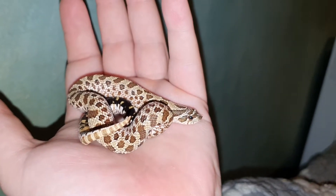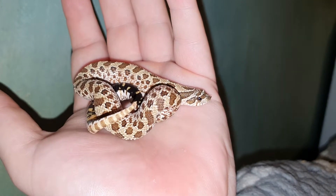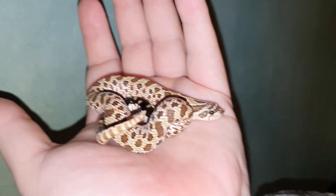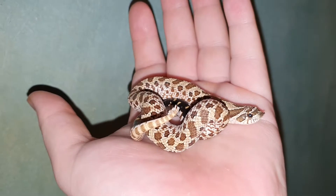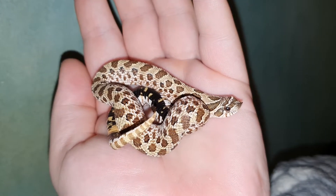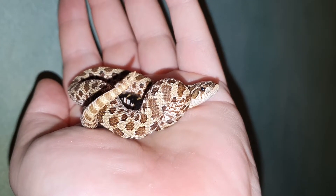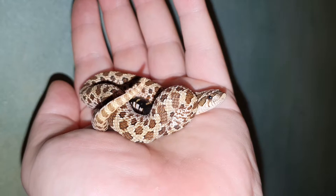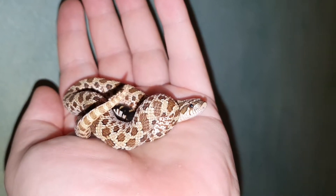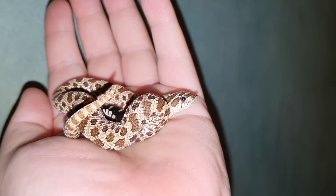So here we have Izzy. Izzy is a normal western hognose but she's carrying the het 50% albino, 66% toffee belly. She's the calmest snake on the planet, just gorgeous and content in my hands. I love her so much — she's also my anxiety snake. I suffer from anxiety and you can see why she is my anxiety snake, just look at her.